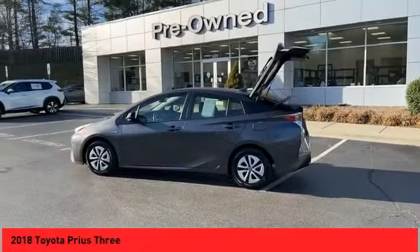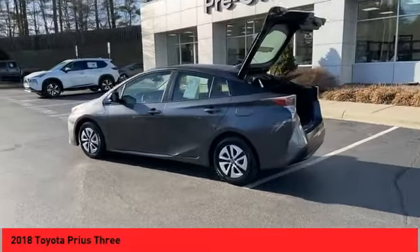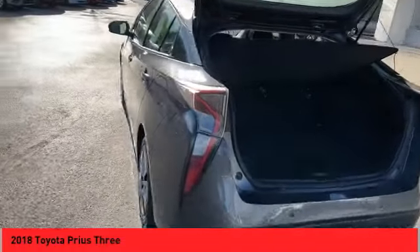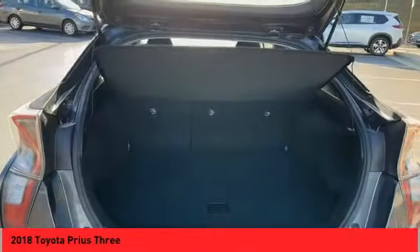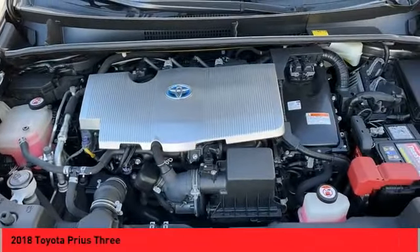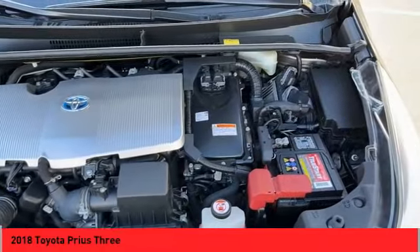Power windows with safety reverse, emergency braking preparation, active grille shutters, traction control, stability control, starter type motor generator, braking assist, power brakes, regenerative braking system, voice-activated navigation system.